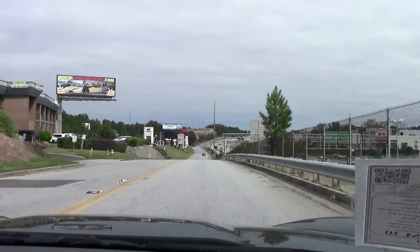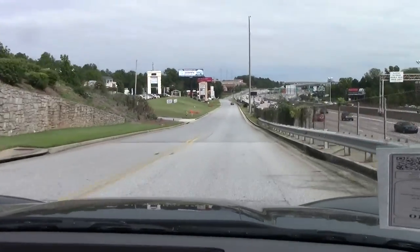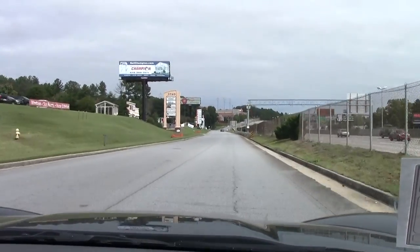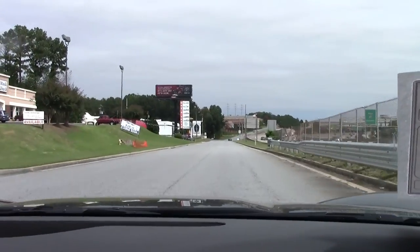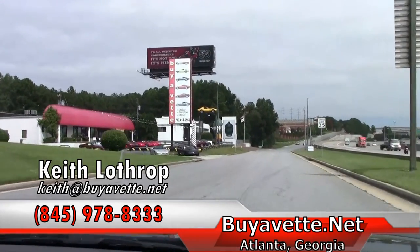My name's Keith. You can reach me at 845-978-8333, or you can send me an email at keith@buyavet.net. We've got about 150 Corvettes in stock at all times, so if it's not this one, maybe I can help you with one of our others.